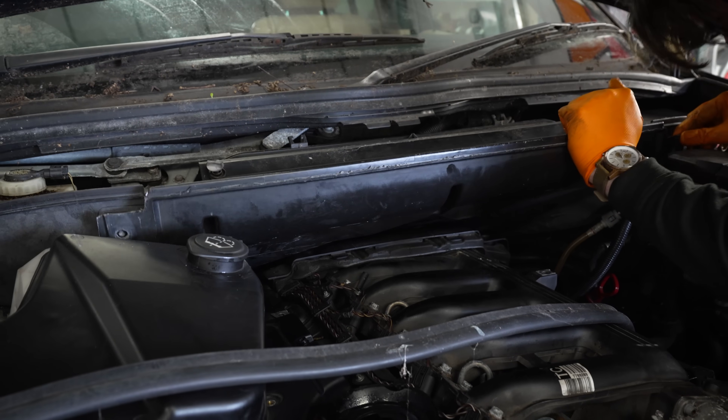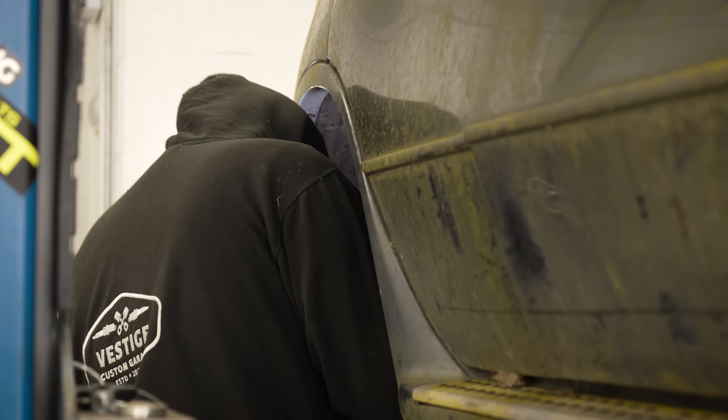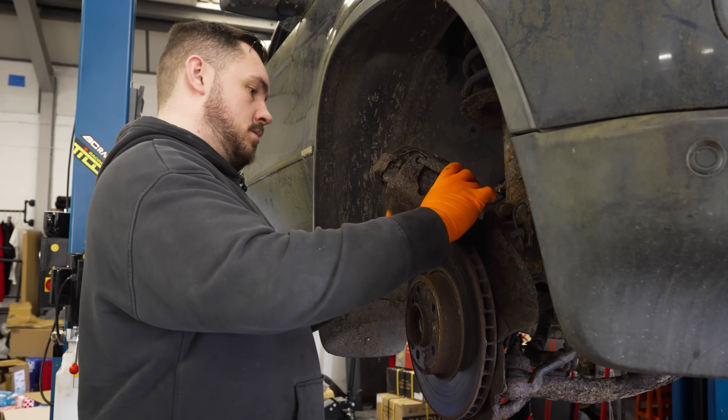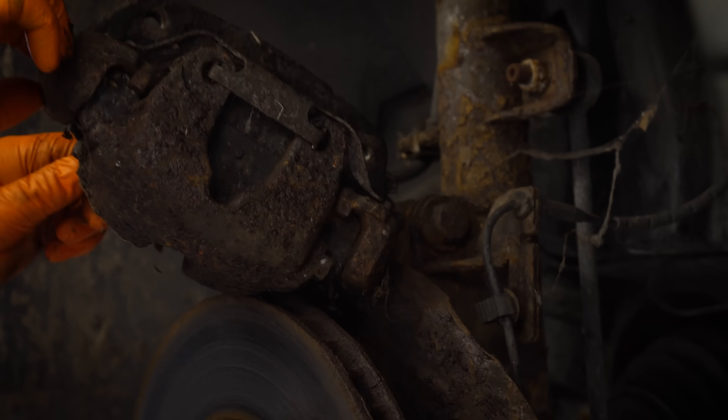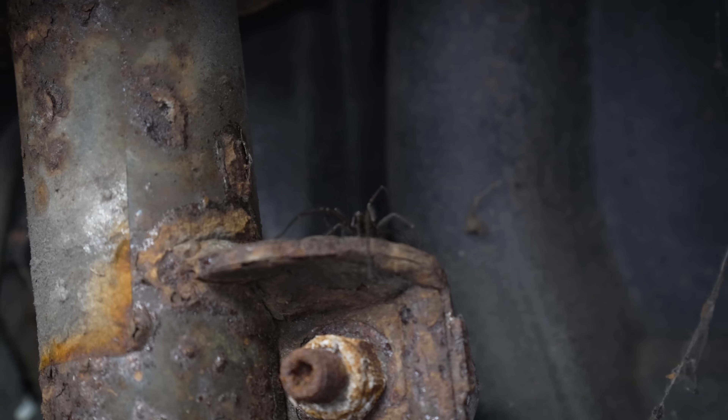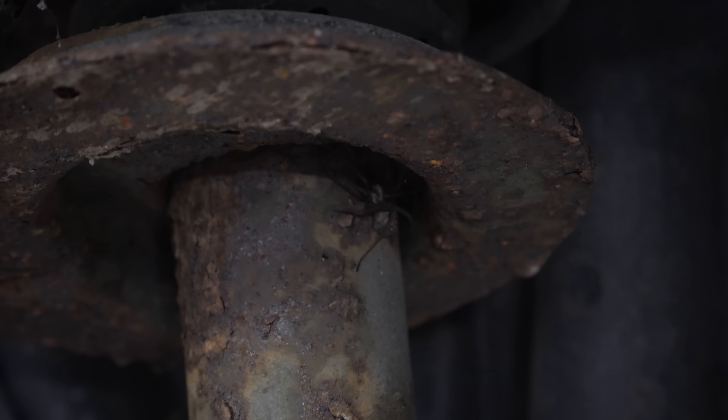We got the engine bay back together and moved on to replacing the old ruined brake line and the crusty discs and pads. There she goes. Oh my goodness gracious me — that's quite a big spider. Look at him spitting venom. He's in your shock absorber — I swear to God we will lose a brake.